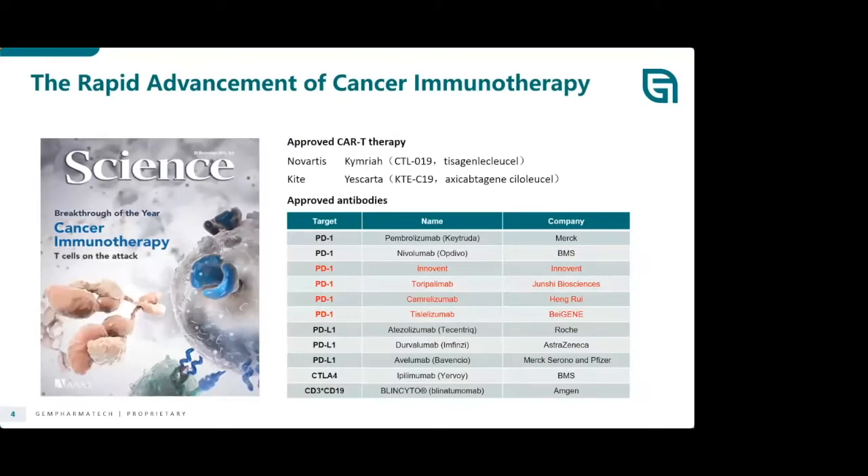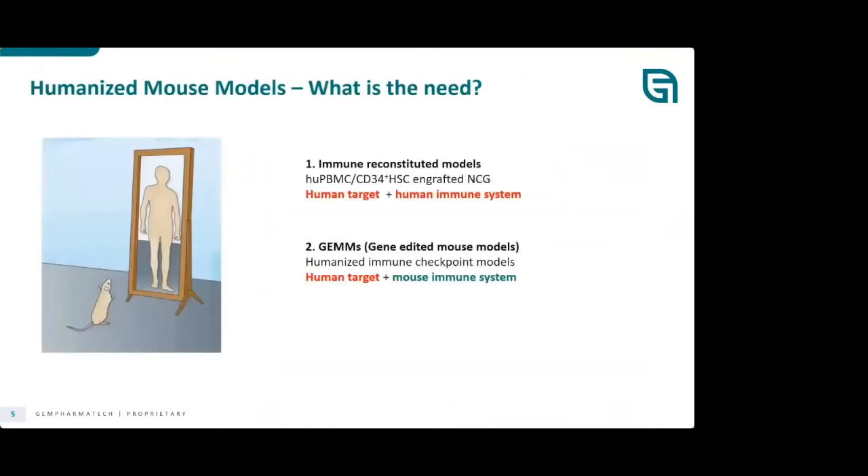There's a lot of rapid advancements in cancer immunotherapy. This year we celebrated 10 years of the first CAR-T that was administered into a human, and that person remains cancer-free. There's a lot of interest in this area. There's obviously a lot of need for more and more models that are more relevant and can reflect the human condition better.